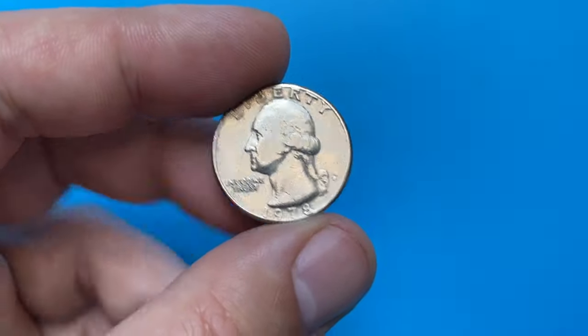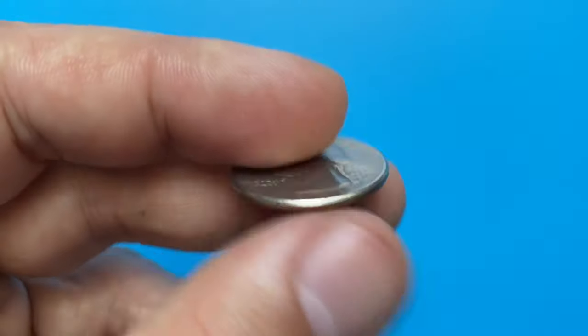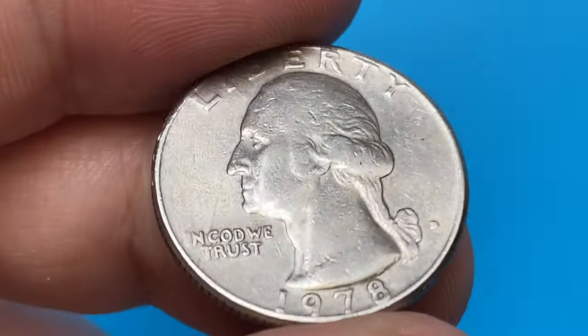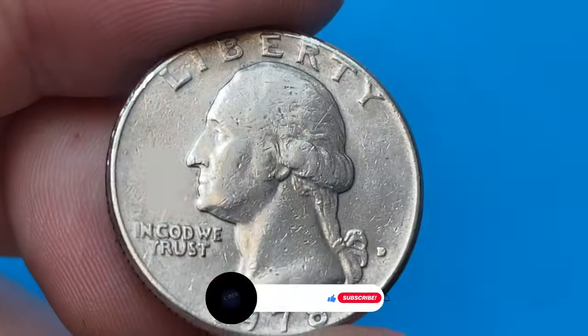Hey everyone, welcome back to Coin US. The 1978-D Washington Quarter is very easy to obtain in just about any condition. According to PCGS, mint state examples can also still be found in circulation.